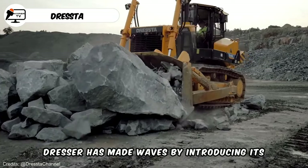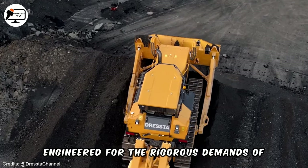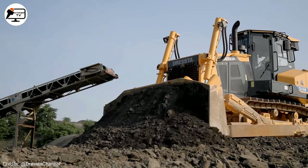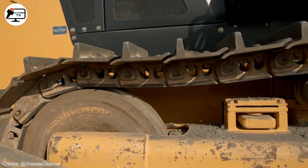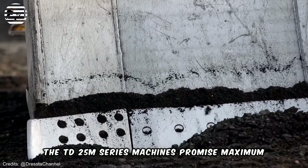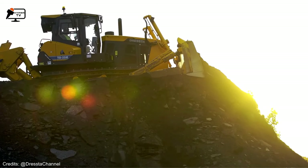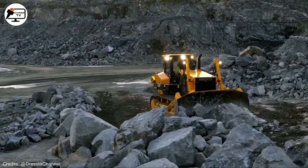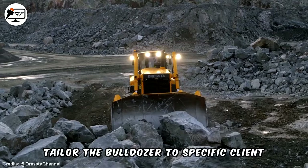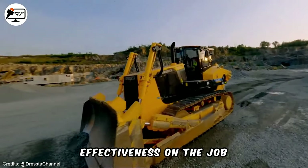Dresta has made waves by introducing its new heavy-duty bulldozer, specifically engineered for the rigorous demands of mining, coal development, and construction projects, leveraging advanced technologies and components. The TD-25M series machines promise maximum performance. Available in standard XP and landfill variants, Dresta offers customization options to tailor the bulldozer to specific client needs, ensuring optimal efficiency and effectiveness on the job.